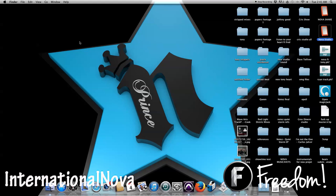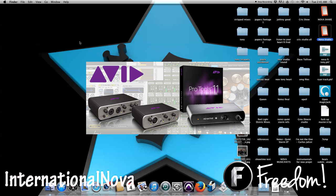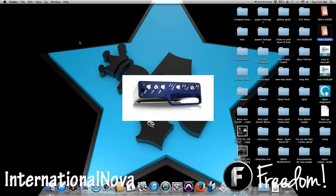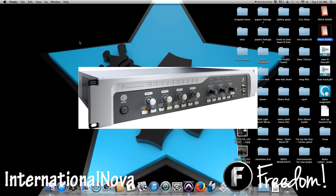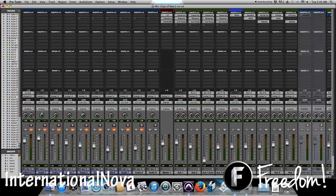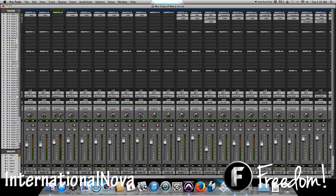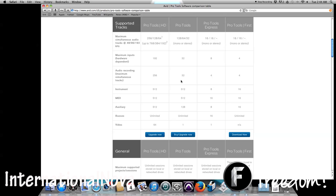With Pro Tools and any other software you're going to need an interface — this is how you get the sound from your microphone to your software and computer. Pro Tools has their own line of interfaces which vary in pricing. I recommend getting their M-Box product, which is on the low end, or the DG003, which is what I have and is a little bit on the higher end. With the LE versions you get a maximum of 32 audio tracks, as opposed to the HD version which offers 256 audio tracks — pretty high, and you're not going to be using nearly that many.